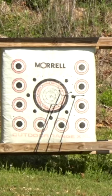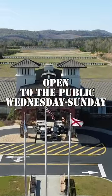Are you looking for a new challenge to test your skills? Look no further than the archer range here at Talladega Marksmanship Park.